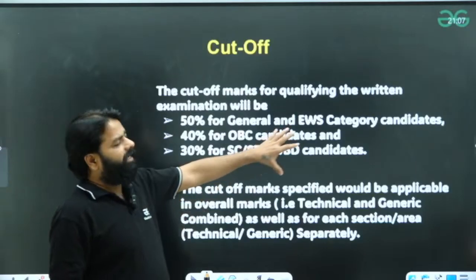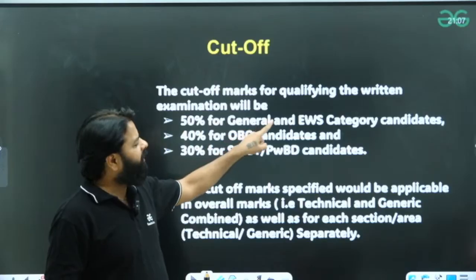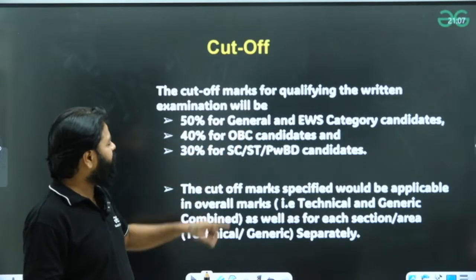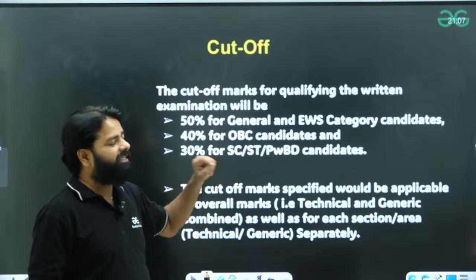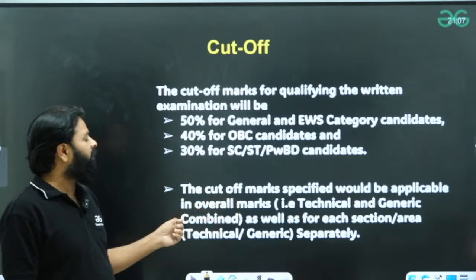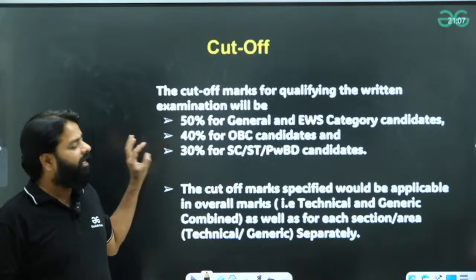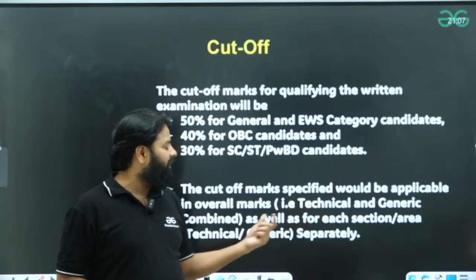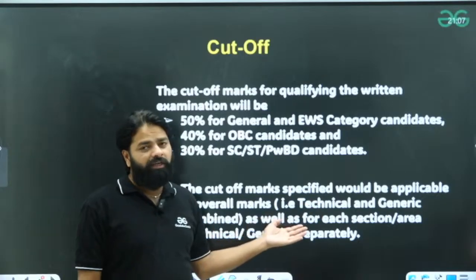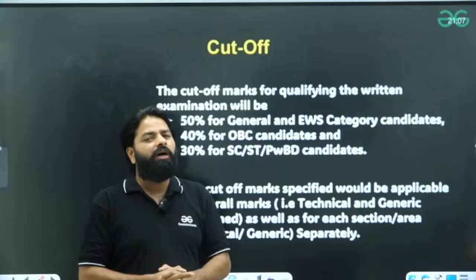Looking at the cutoff for qualifying the written examination: 50% for General and EWS candidates, 40% for OBC candidates, and 30% for SC/ST and PwD categories. The cutoff marks are applicable on the overall marks out of 120. You will also be assessed on the technical and generic sections separately and combined, so attempt both sections well.